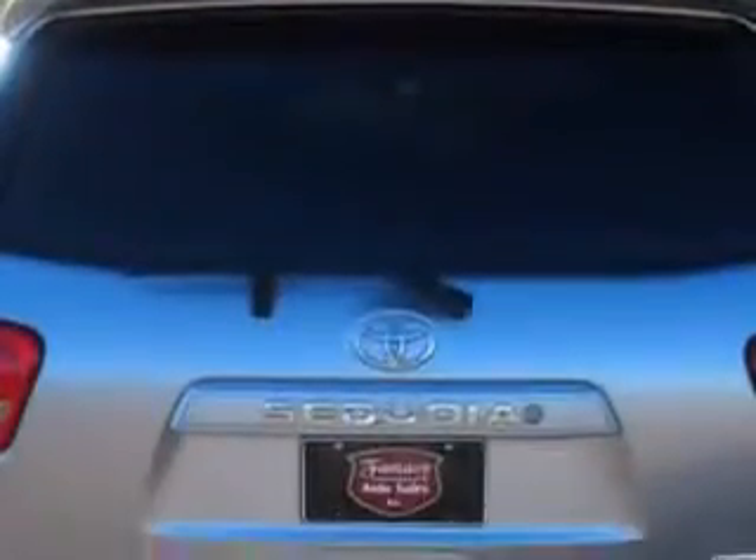And here it is. Check out the Silver Sky Metallic 2011 Toyota Sequoia SUV 4x4, equipped with an 8-cylinder engine and an automatic transmission with 83,069 miles.